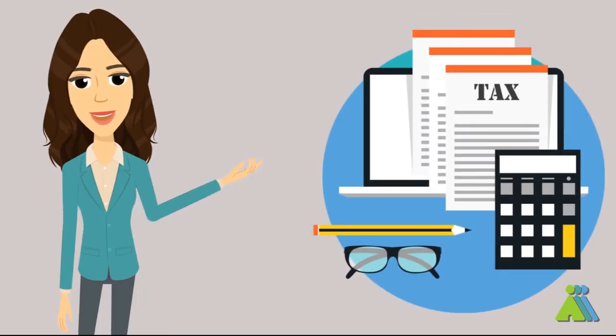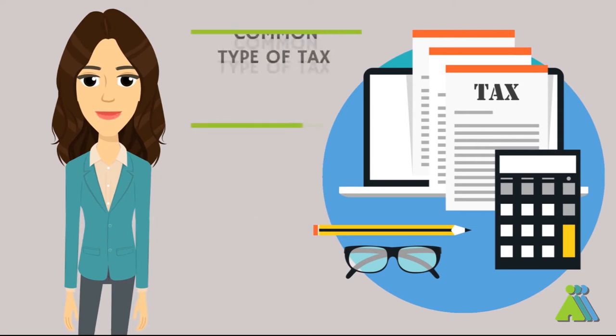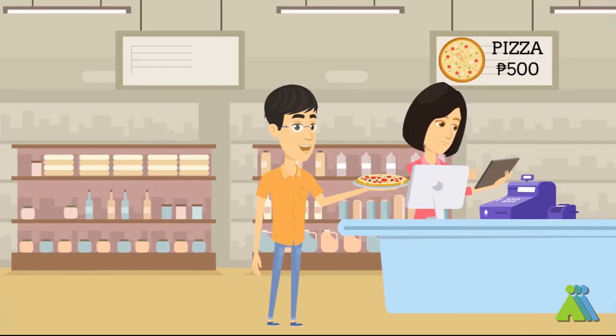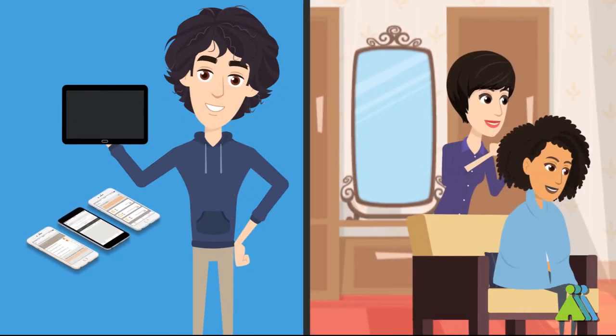How do you compute and file your VAT? Value-added tax is one of the most common types of tax in the Philippines. Whether buying a pizza, a gadget, or even getting a parlor service, you would find a portion of VAT on your receipt.